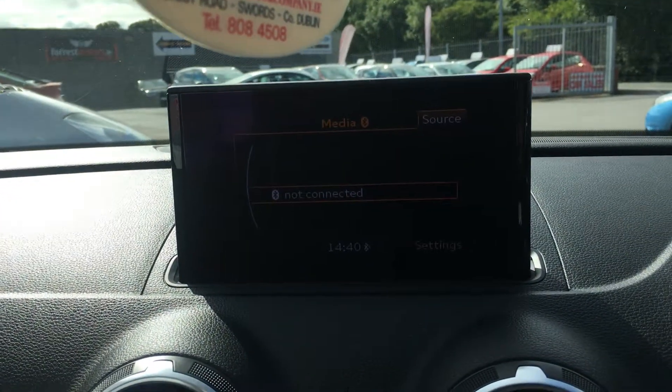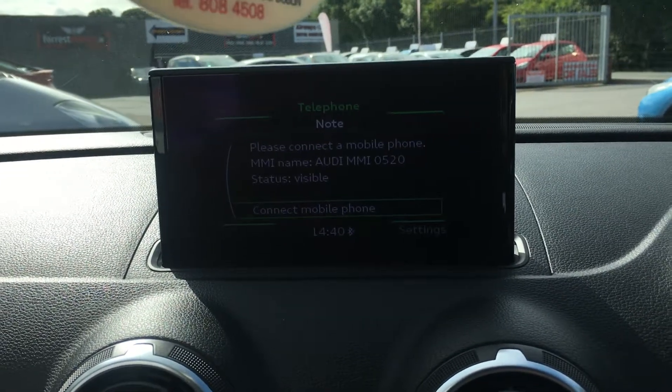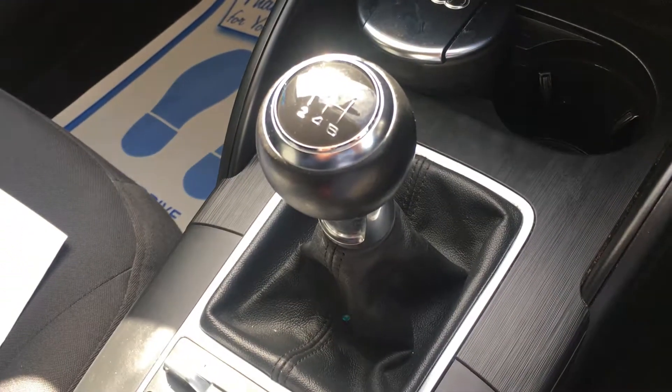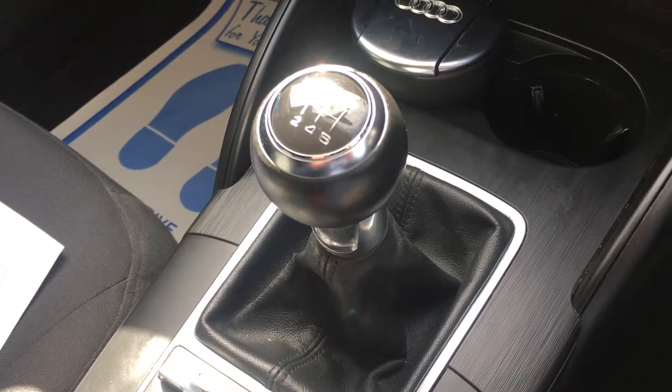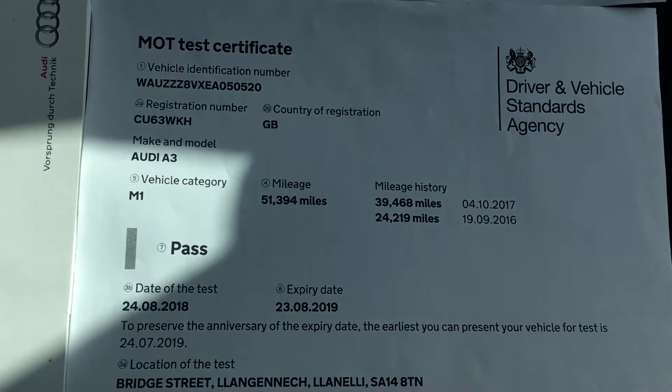Media connectivity. Bluetooth connectivity. 6-speed gearbox with leather gear knob and gear skirt. DVSA verified mileage.